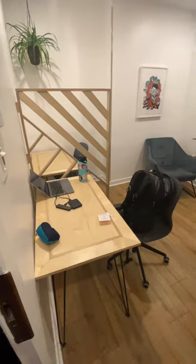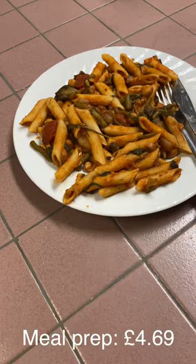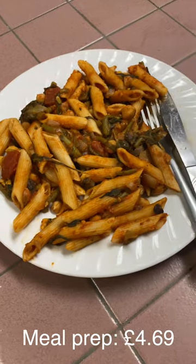I then used the hostel's co-working space to get some editing done, and ate my meal prep from the day before, and also put some in my lunchbox for the day after.